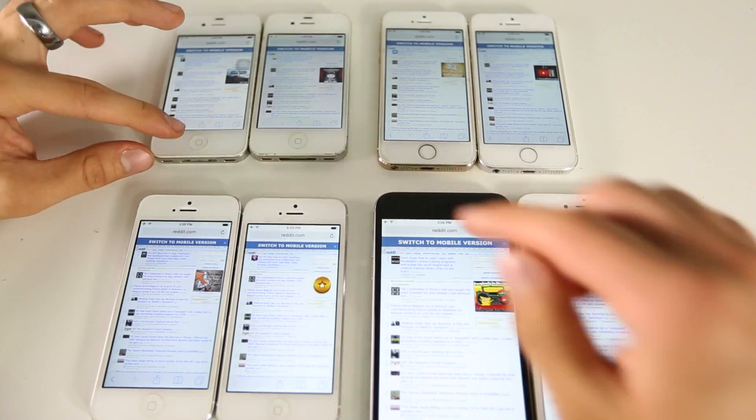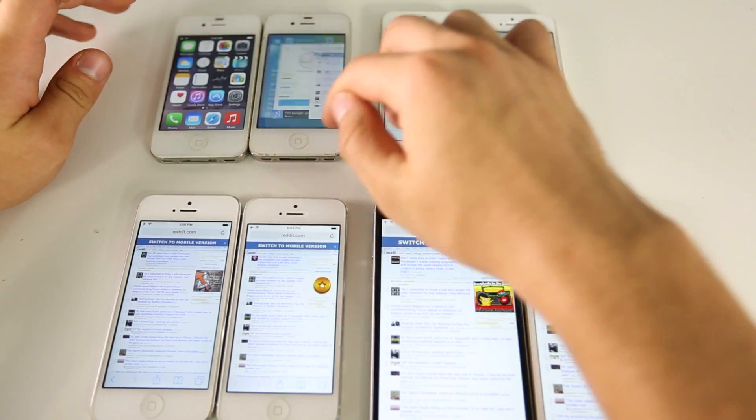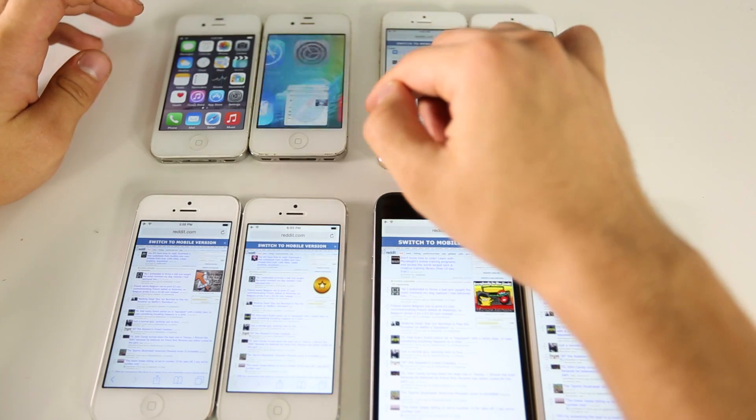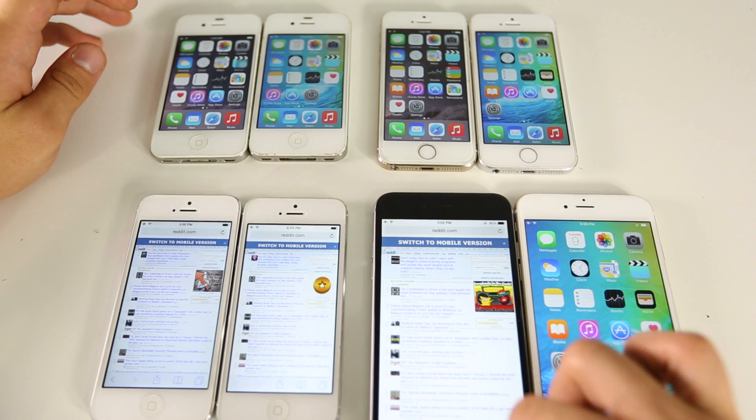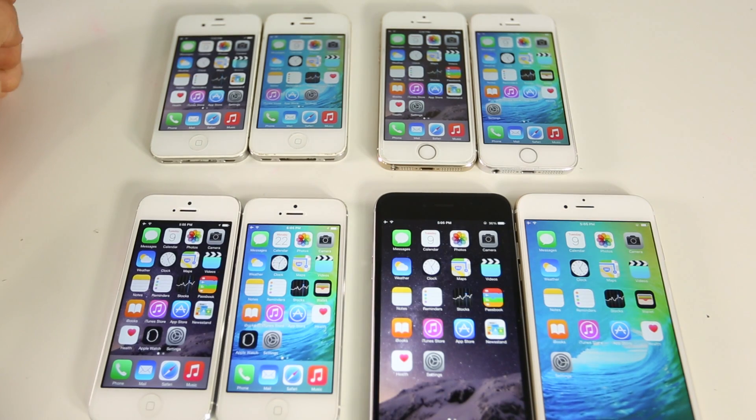Overall performance is looking good, but on older devices iOS 9 actually makes performance just a little bit worse — and that proves true for system animations as well, which are a little choppier. There's a definite improvement on newer ones though. At this point I really wouldn't recommend upgrading iOS 9 on a 4s or iPhone 5, but if you have a 5s or above, go for it.